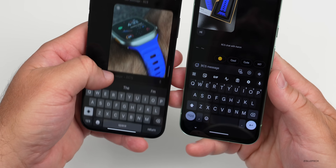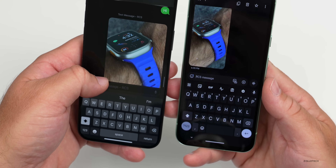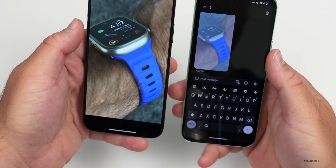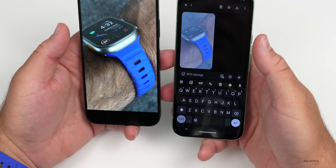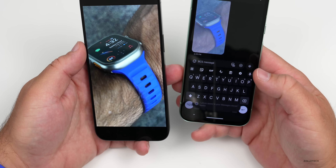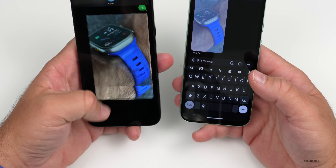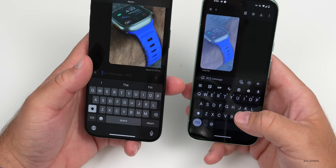Now it says RCS and 'text message RCS' — this time it sent properly with the proper resolution. We can see the photo itself at full quality, and we can save it and have a high-resolution version on Android. This is something we couldn't do before with regular SMS, which is great.